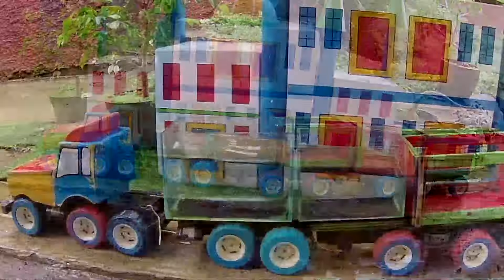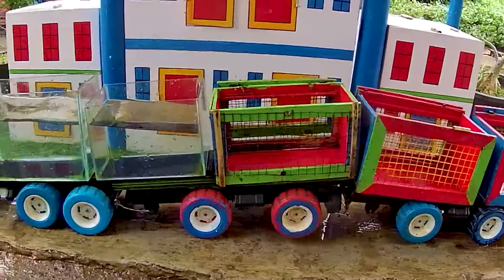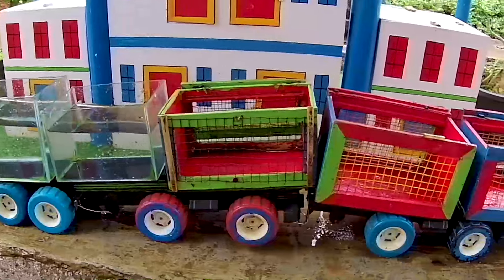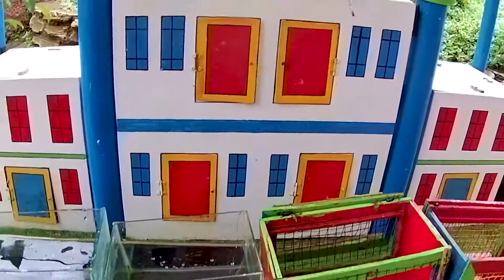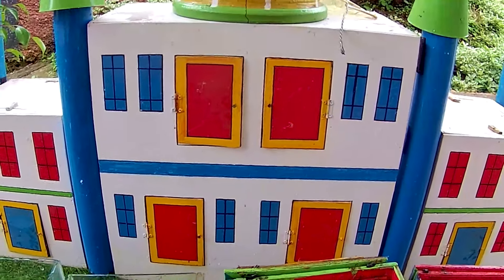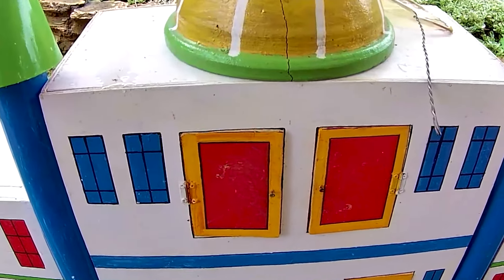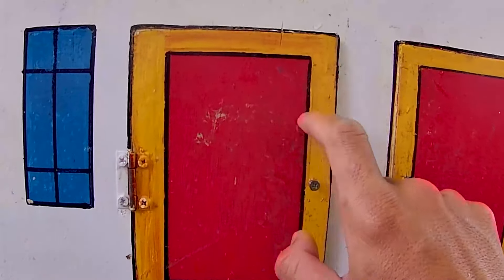Halo teman-teman, jumpa lagi bersama Truk Oling ini. Di sini terdapat sebuah truk yang membawa sangkar dan juga sebuah aquarium. Di depan sebuah istana yang memiliki sebuah pintu yang sangat banyak. Kira-kira di pintunya terdapat hewan apa saja ya? Yuk kita bongkar dari pintu yang berwarna merah ini ya.